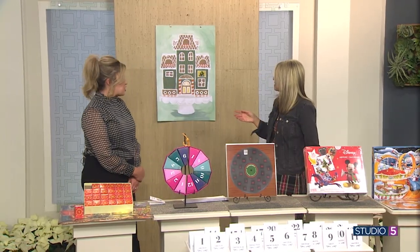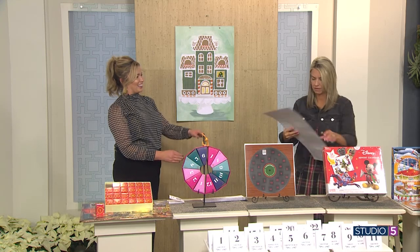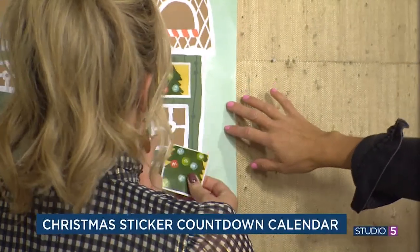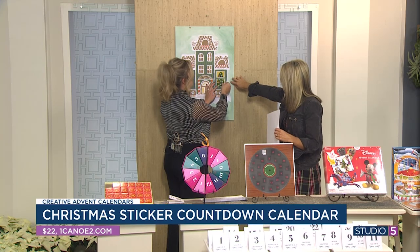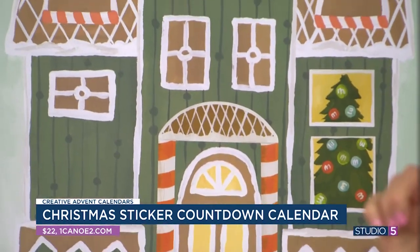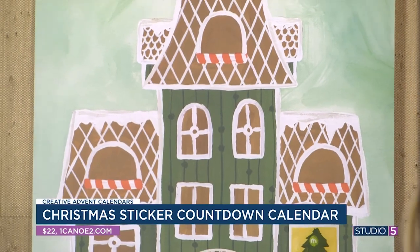And finally, here's a fun new trend — a sticker chart. You count down with the stickers. It starts as a blank window pane and each day you place a sticker, building a little tree scene in the window. It has a little card that shows you how to count down and build your scene as you go. That's adorable. You get this online from One Two Canoe.